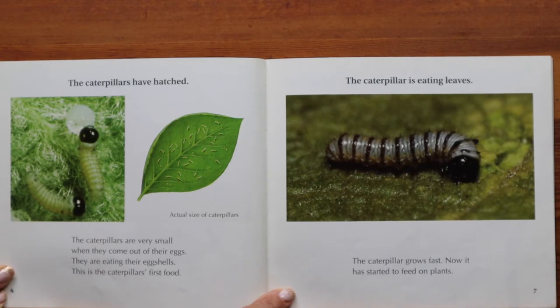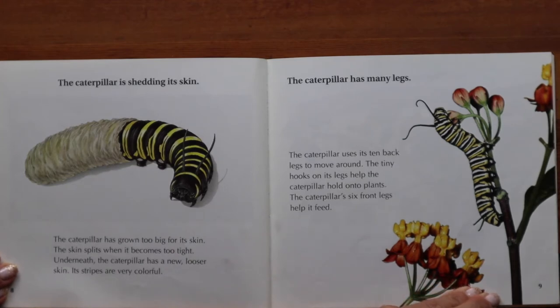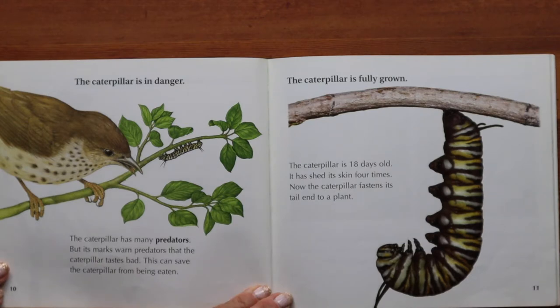The caterpillar is eating leaves and the caterpillar grows fast — now it has started to feed on plants. The caterpillar is shedding its skin; the caterpillar has grown too big for its skin and the skin splits when it becomes too tight. Underneath, the caterpillar has new looser skin, and its stripes are very colorful. The caterpillar has many legs — it uses its ten back legs to move around, with tiny hooks to hold on to plants, and its six front legs help it feed. The caterpillar has many predators, but its markings warn predators that it tastes bad, which can save it from being eaten.